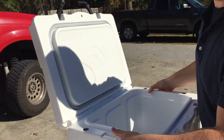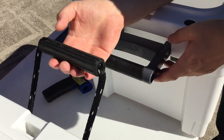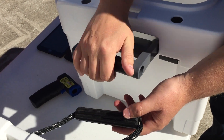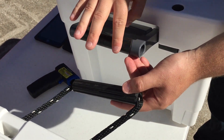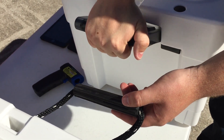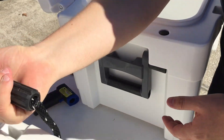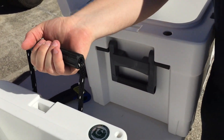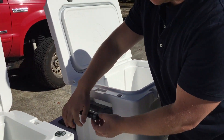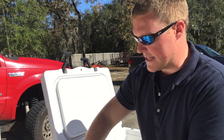A big difference on these two coolers is the handles. On the Yeti, you have a nylon rope with a plastic piece as a handle. On the Igloo, you have an actual molded-in plastic handle on a hinge system with a rubber insert for easy grip. The Igloo handle feels more robust — with the Yeti you can find the cooler swaying when carrying with two people, whereas the Igloo handle is solid with movement only up and down, not side to side.